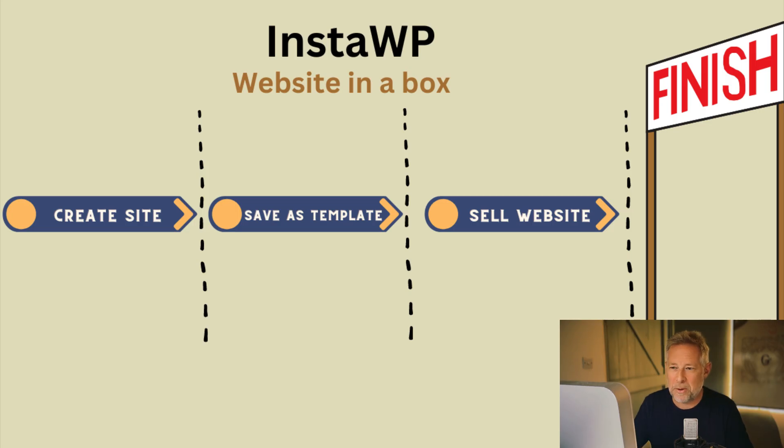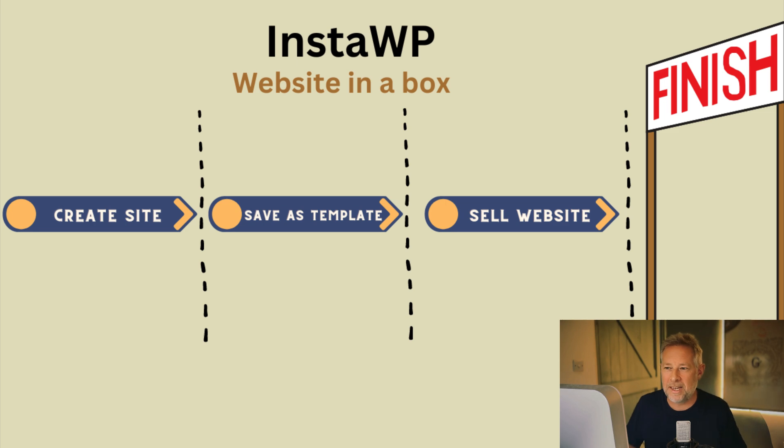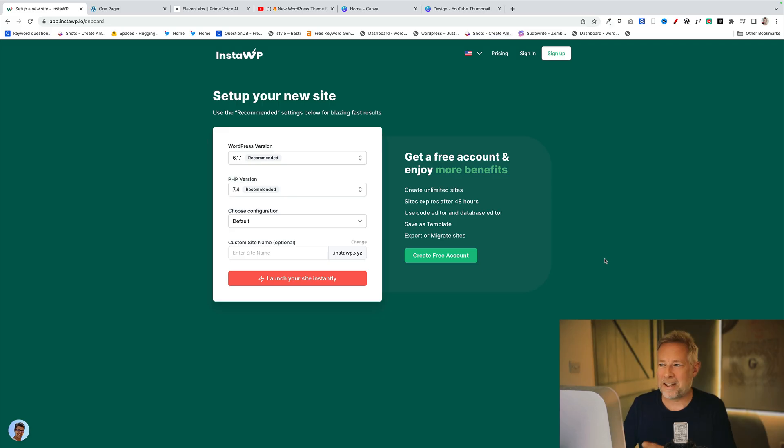Before I show you a demo of how this actually works, here's a quick illustration of the workflow. First, you create your website using InstaWP — you can add any theme, any plugins, and basically build the website out. Then once you're finished and happy with it, you save it as a template. Once you've saved it as a template, you can then sell it and charge money. Once they've bought it from you, there are just a couple of clicks and it'll be live on their servers. Let's dive in and see how this actually works in practice.